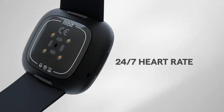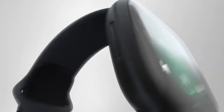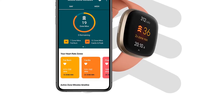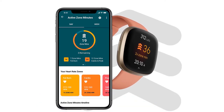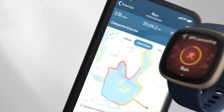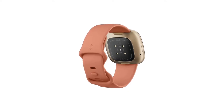A larger display is welcome too. Plus, the Versa 3 has gained a great motivational workout feature: Active Zone Minutes. Introduced with the Fitbit Charge 4 and now a staple of Fitbit devices, Active Zone Minutes monitors the time you spend in the fat burn, cardio, or peak heart rate zones while exercising. Your goal is to earn the AHA's and WHO's recommended 150 Active Zone Minutes each week.